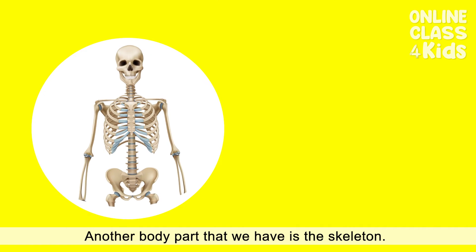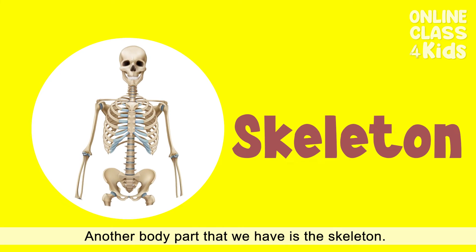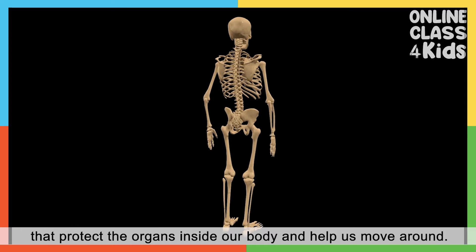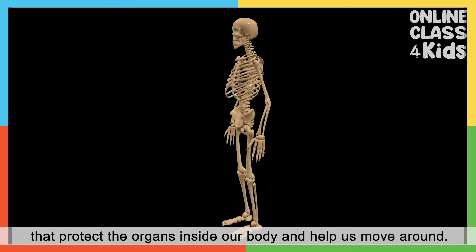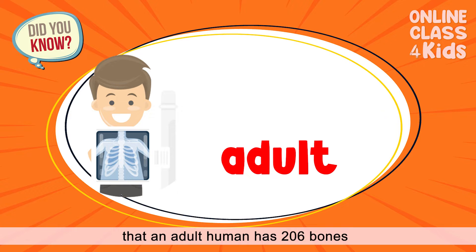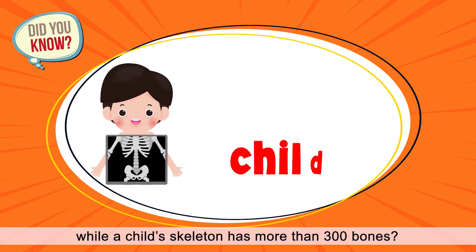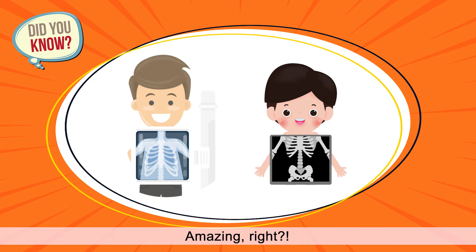Another body part that we have is the skeleton. The skeleton is made up of bones that protect the organs inside our body and help us move around. Did you know that an adult human has 206 bones while a child's skeleton has more than 300 bones? Amazing, right?